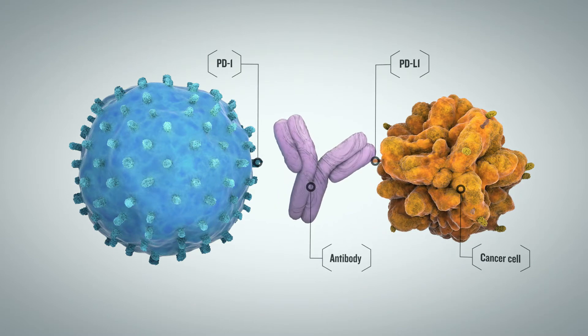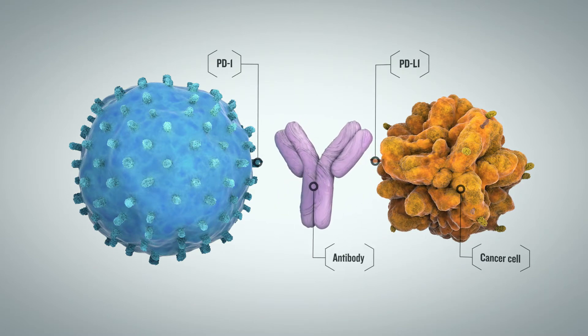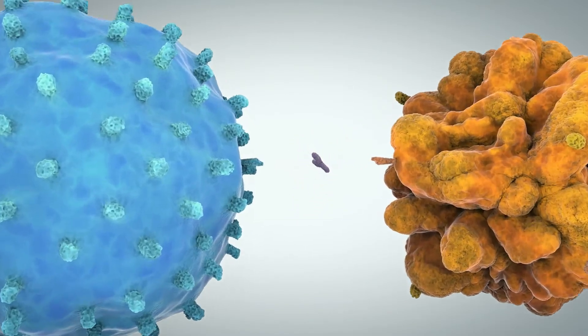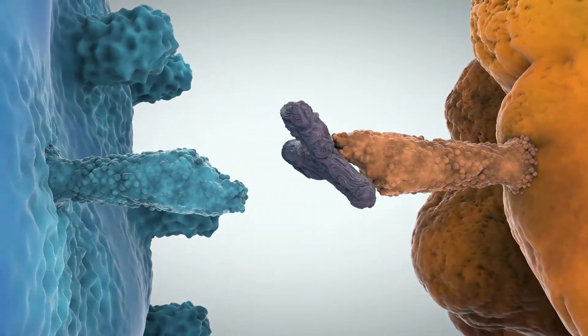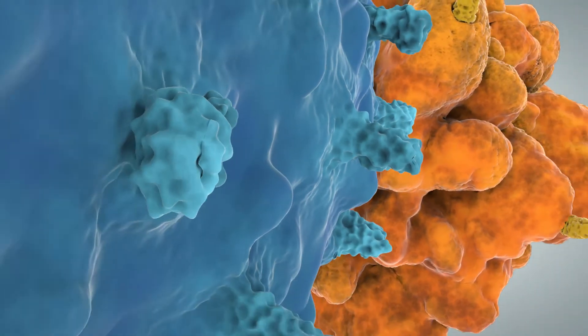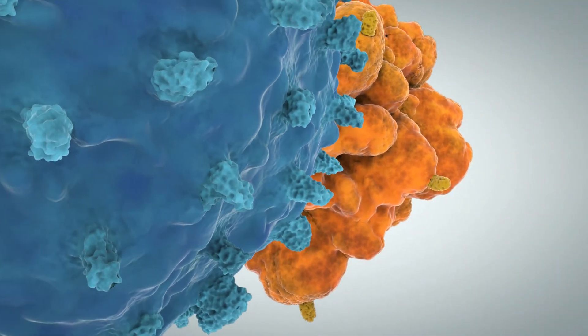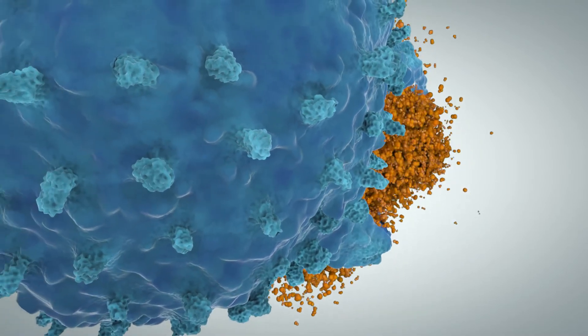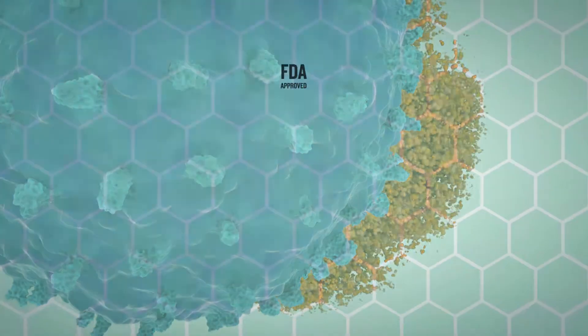Immune checkpoint inhibitors are a new class of therapeutic drugs, mostly monoclonal antibodies, which specifically target the negative feedback loop of activated T cells. By unleashing the natural cell-killing power of T cells, immune checkpoint inhibitors enable a cancer patient's own immune system to generate a potent and durable response against tumor cells.